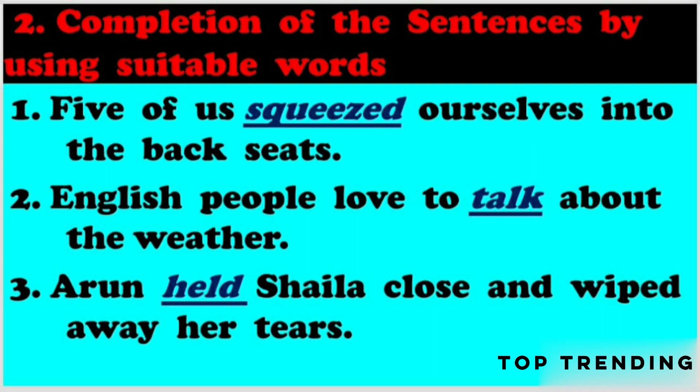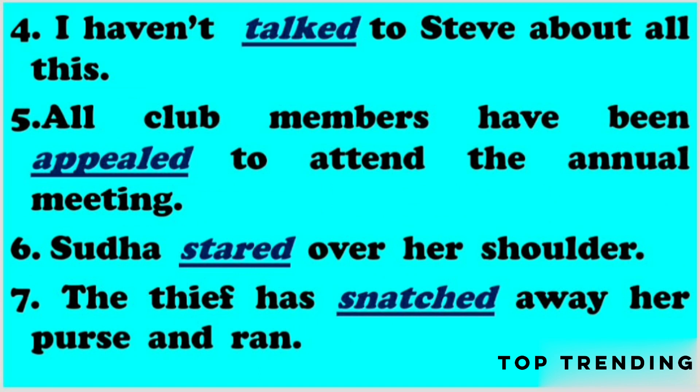Q1: Five of us squeezed ourselves into the back seats. Here, 'squeezed' is the past tense form of 'squeeze'. Q2: English people love to talk about the weather. Q3: Arun held Shaila close and wiped away her tears. Here, 'held' is the past tense form of 'hold'. Q4: I haven't talked to Steve about all this. 'Talked' is the past tense form of 'talk'.